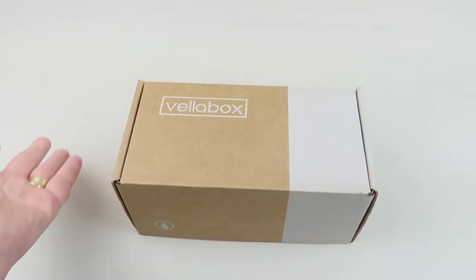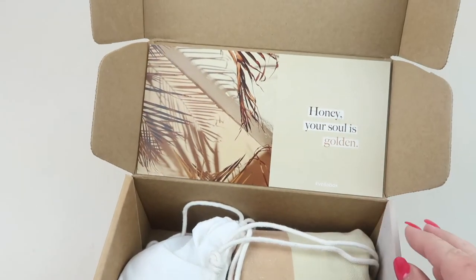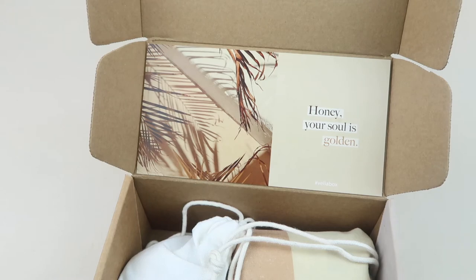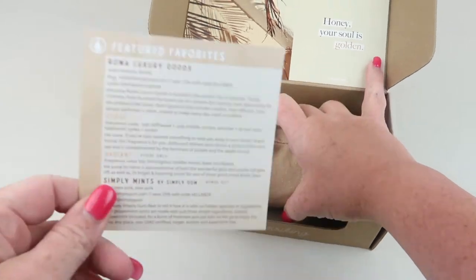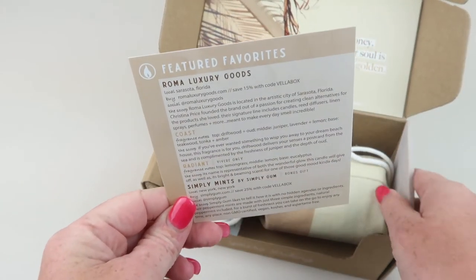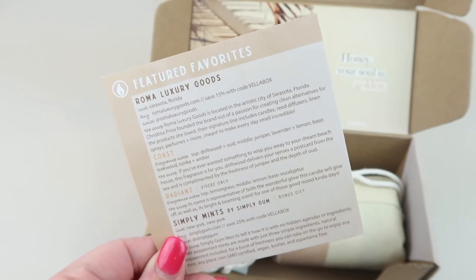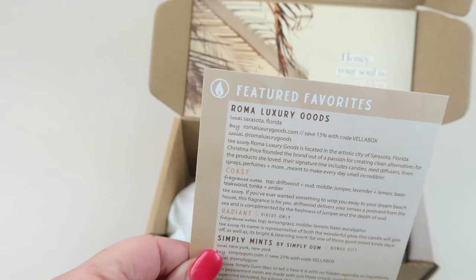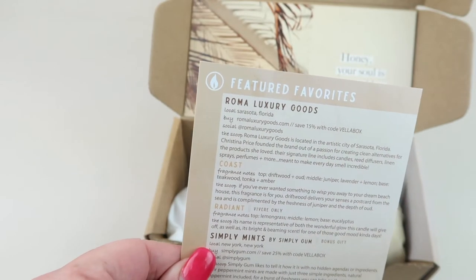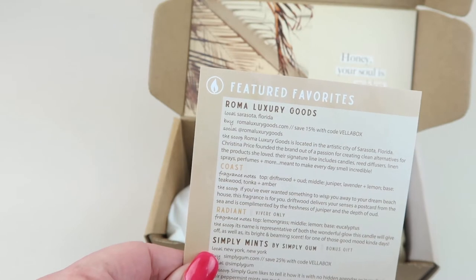This box actually comes in a plain brown box — I just take it out of that because there's nothing on it. Inside there's a quote every month; this month says 'Honey, your soul is golden.' In the very bottom there's a little information card that tells you about the featured brand this month. Each month they partner with a different small batch company. This month is Roma Luxury Goods in Sarasota, Florida.